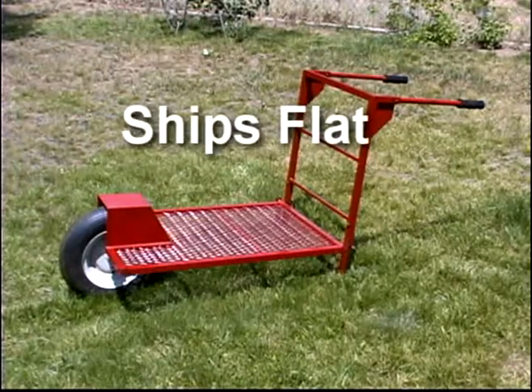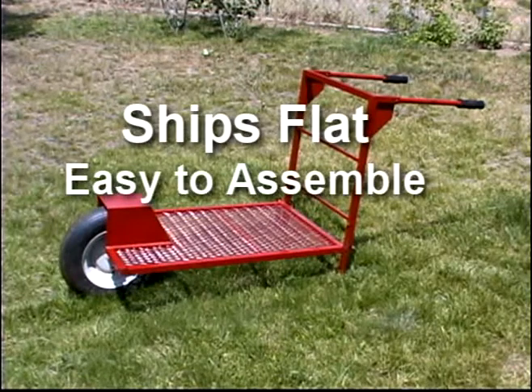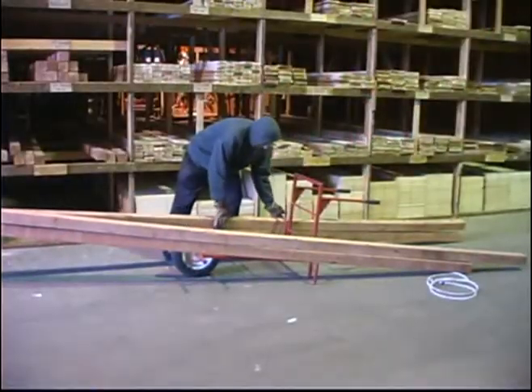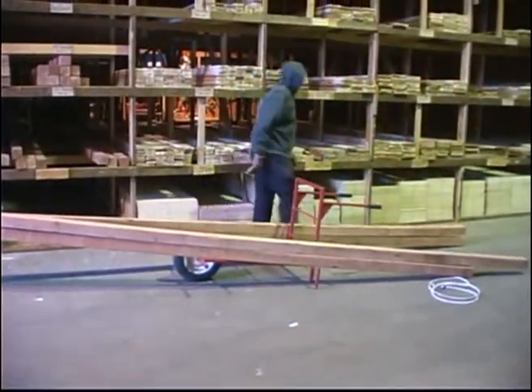In addition, the Lugger ships flat and has an easy to assemble design. The Lugger is a patented design, with the potential for mass retail marketing and high profit margin for a manufacturer.